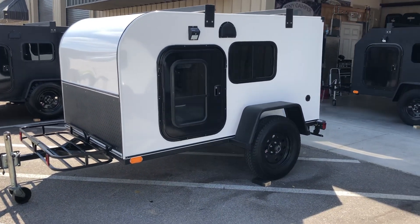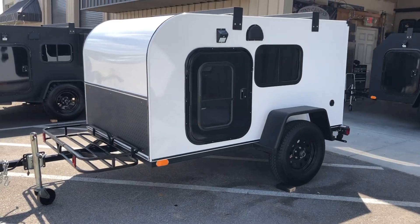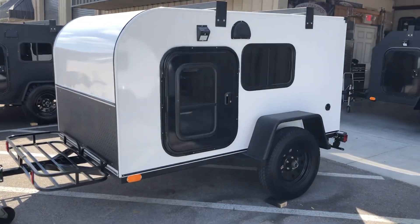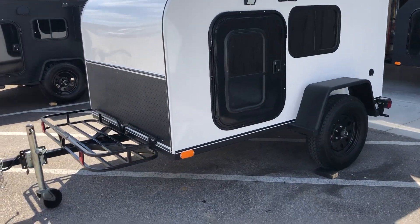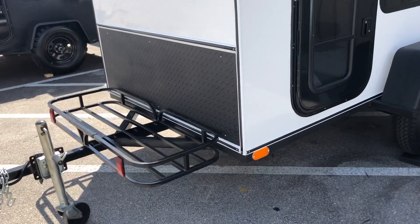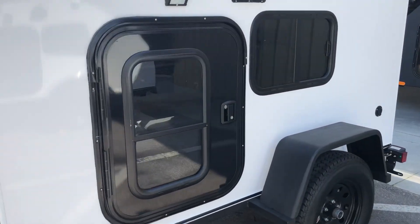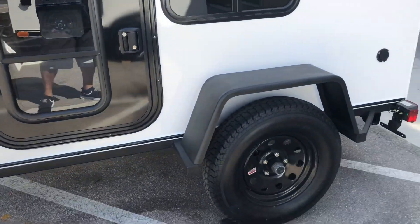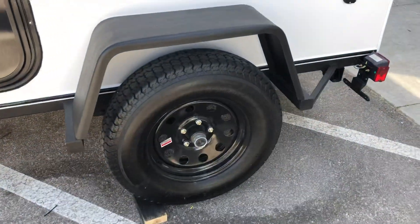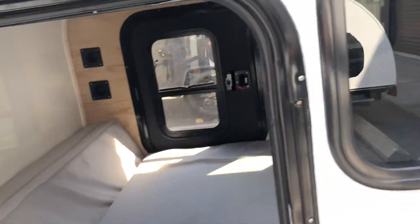Hey tiny campers, this is Joe from Tiny Camper Company here in Claremont, Florida. This is a 2019 Kona — tapered in the front, square in the back. One of our favorite additions: it's got a black diamond plate guard in the front, cargo rack, two doors, two windows with windows inside the doors — which is an upgraded feature. We've got Jeep fenders and 15-inch tires with step ups.